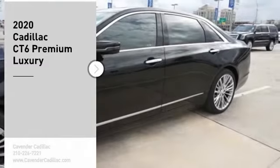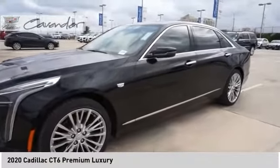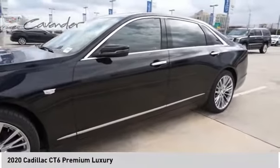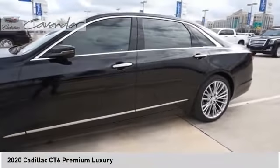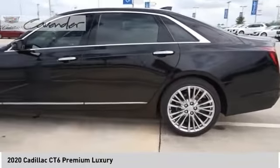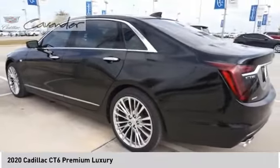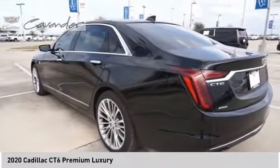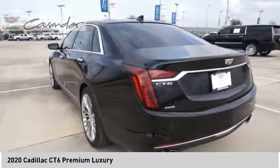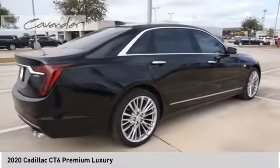We are pleased to show you the 2020 Cadillac CT6. Innovatively engineered and beautifully crafted, the CT6 combines advanced technology with breathtaking design. It is an entirely new, lightweight vehicle architecture for a superb driving experience that is agile, solid and secure. And every journey delivers the utmost in comfort and convenience.